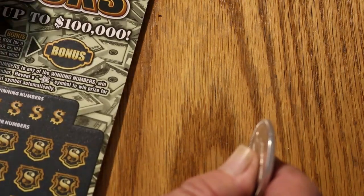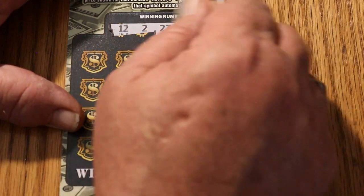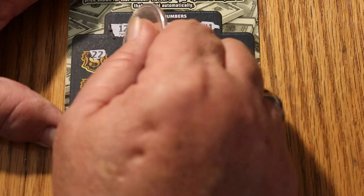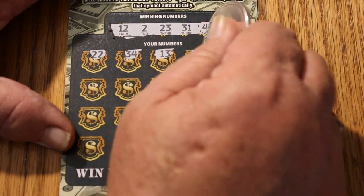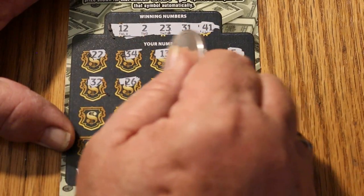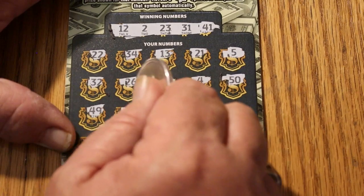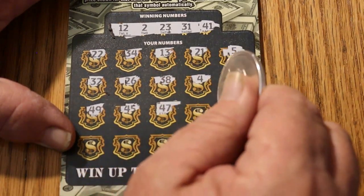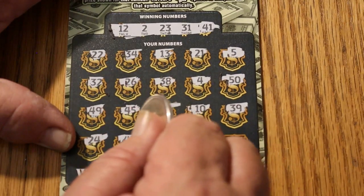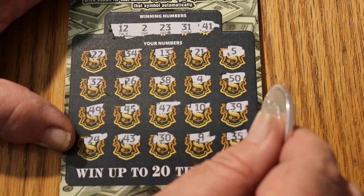The odds of 1 in 3.49 say this or the next one should hit something — in theory. Ticket 053. Your numbers are 12, 2, 23, 31, and 41. Scratching: 22, 34, 13, 21, 5, 32, 26, 38, 4, 50, 49, 45, 47, 10, 39, 24, 43, 30, 49, and 35. Wow. Four in a row.